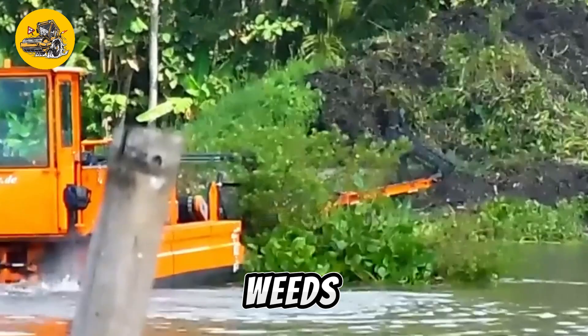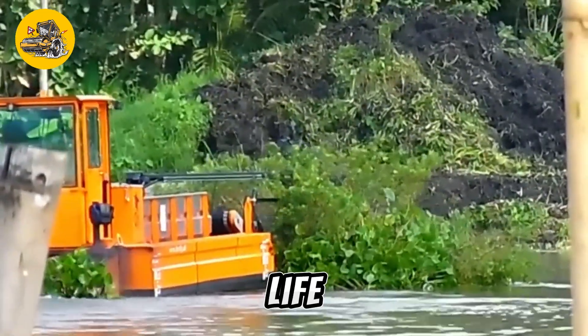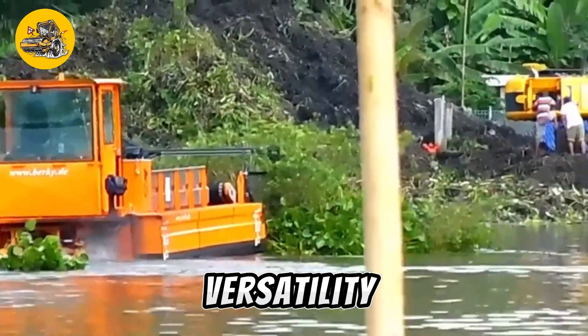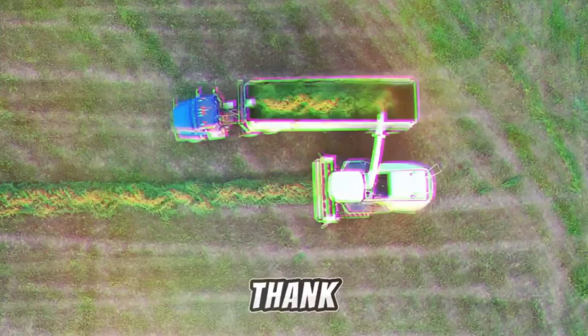The cleaning machine is often used to remove trash, weeds, and other pollutants from waterways, improving water quality and habitat for aquatic life. The Berkey Waterway Cleaning Machine is known for its efficiency and versatility, making it a valuable tool for environmental cleanup and maintenance.